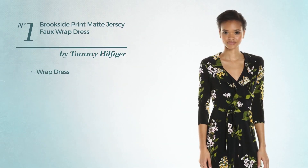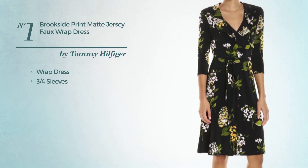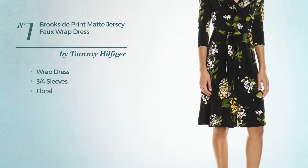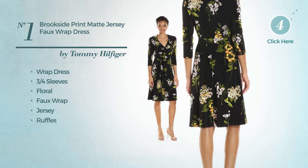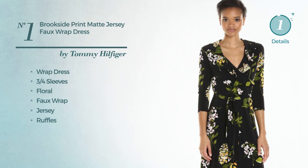Number 1: Wrap Dress. Featuring three-quarter sleeves with a floral print, as well as a faux wrap, produced with jersey, decorated with ruffles. Available exclusively in this color combination.